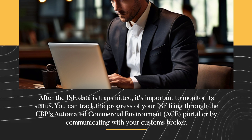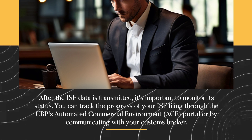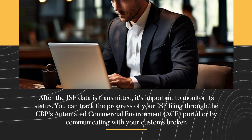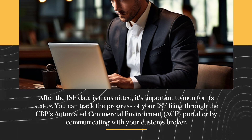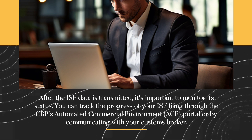After the ISF data is transmitted, it's important to monitor its status. You can track the progress of your ISF filing through CBP's Automated Commercial Environment portal, or by communicating with your customs broker.